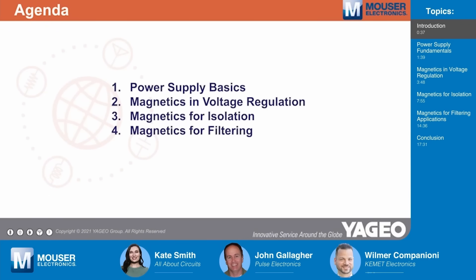In today's Tech Chat, we'll be discussing how magnetics — specifically inductors, transformers, chokes, and ferrite cores — are used in power supplies. We'll get into some power supply basics, which will lead us into the magnetics involved in voltage regulation. For isolated supplies, different types of magnetics are required, so we'll get into transformers. Voltage regulation is usually enabled by switching elements, and those switching elements cause a lot of electrical noise that requires magnetics in the form of filters to clean up electromagnetic interference.